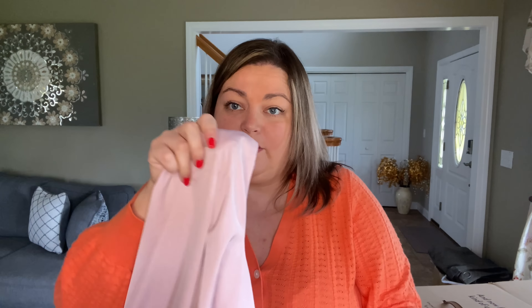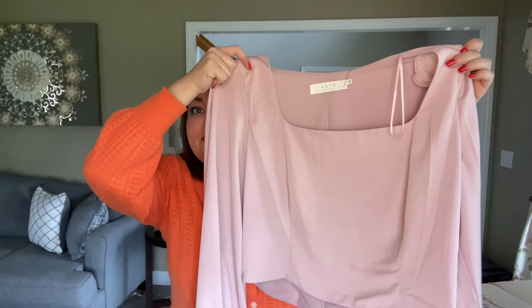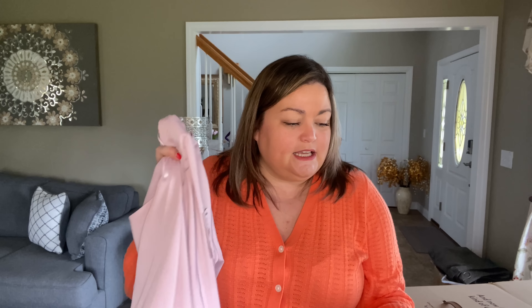Oh, I have something that didn't fit — let me show you. This top didn't fit. This is by ASTR — it's the square neck top in purple, size extra large, $59. It's 100% polyester, dry clean only, and made in China. It is really, really cute, but really cropped — it just didn't fit. It does have shoulder pads too.